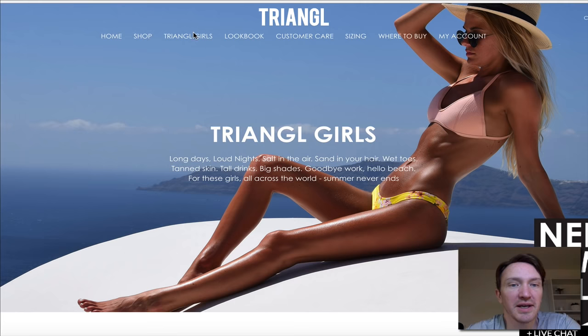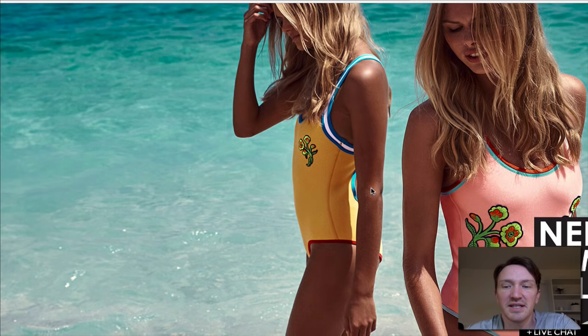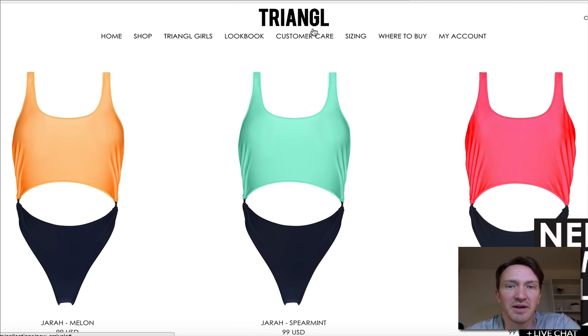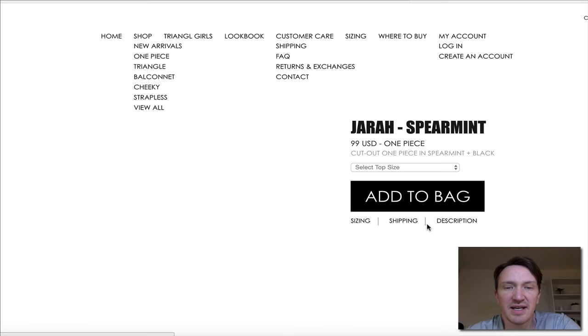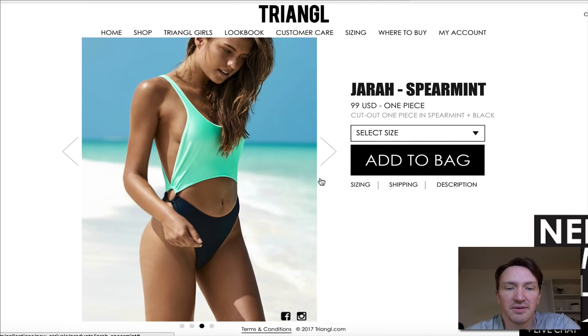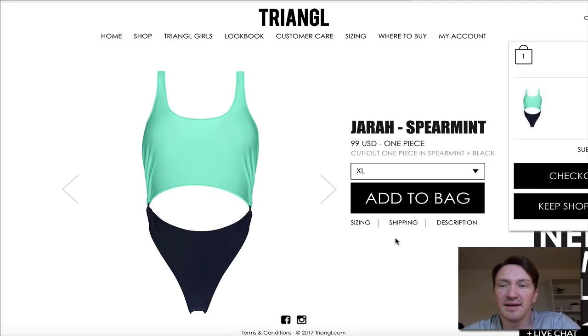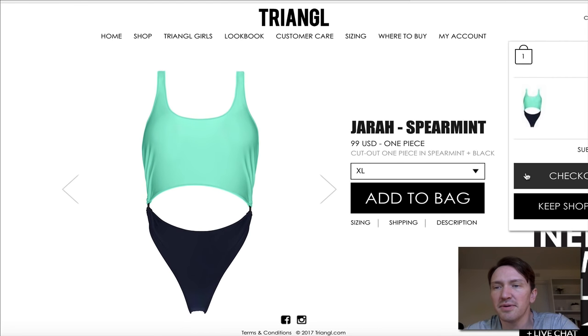Triangle Girls — now we're talking. This is obviously their own branded stuff, not a dropship store. New arrivals. Just showing you again — very simple logo, very simple black and white minimalist theme, very clean, very easy to look at. They've got product images, you select your size, add to bag. This is just another variation of the standard stuff you can do on Shopify.